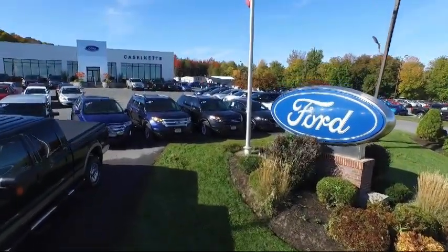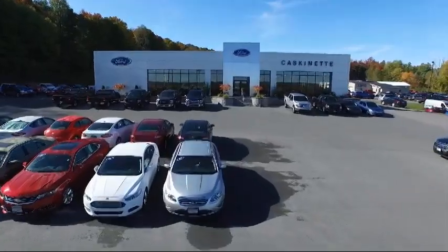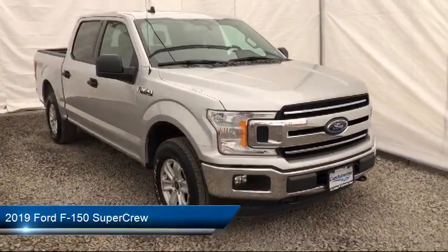Welcome to Cascanet Ford, and here's a look at another one of our great vehicles from our extensive inventory. It comes equipped with steering wheel controls, tire pressure monitoring system, and keyless entry.